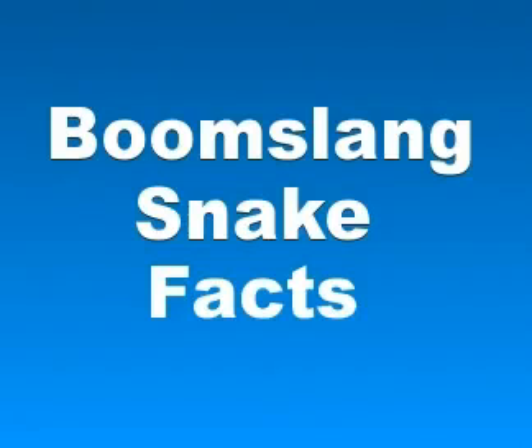Talking about their habitat, the boomslang is native and restricted to Sub-Saharan Africa.